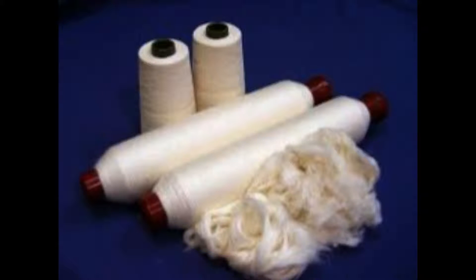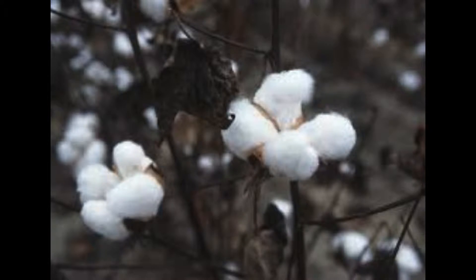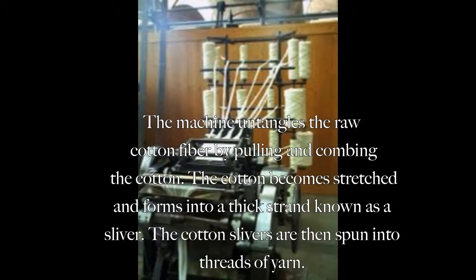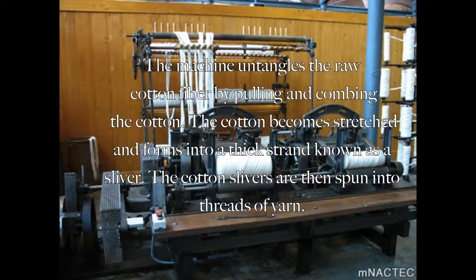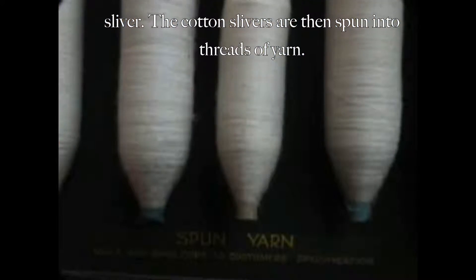The cotton goes through a machine called the DK760, which puts the cotton through the process of carding. The machine untangles the raw cotton fiber by pulling and combining it. The cotton becomes stretched and forms into a thick strand known as a sliver. The cotton slivers are then spun into threads of yarn.